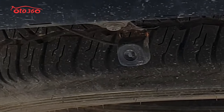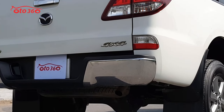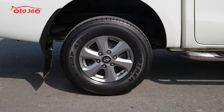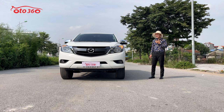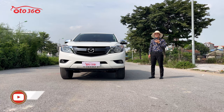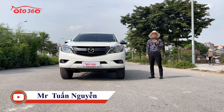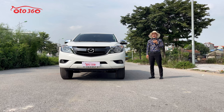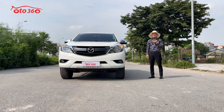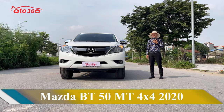Những chiếc xe Mazda BT50 thì cũng giống như những chiếc xe Ford Ranger, cùng khung gầm, thân vỏ, máy móc y như một chiếc xe Ford Ranger. Với chiếc xe này chúng tôi vẫn cam kết với quý vị: thứ nhất là không tai nạn, thứ hai là không ngập nước, tất cả còn nguyên bản luôn. Chiếc xe này chúng tôi đang bán với giá là 590 triệu đồng.